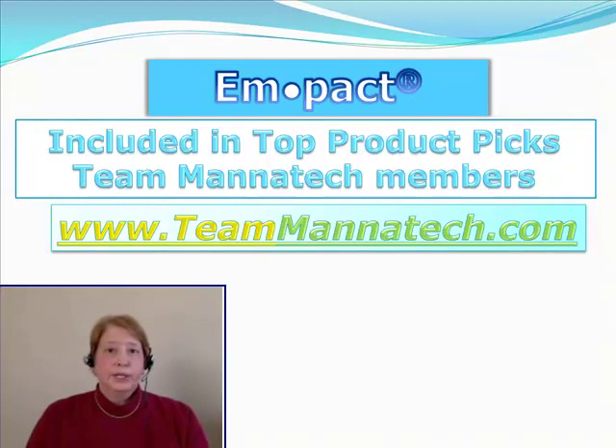That's why Impact is one of the top picks by Team Manatech. Team Manatech is composed of world class athletes, sports legends, and some of the up and coming athletes. These athletes have their top picks and include Impact in that category.